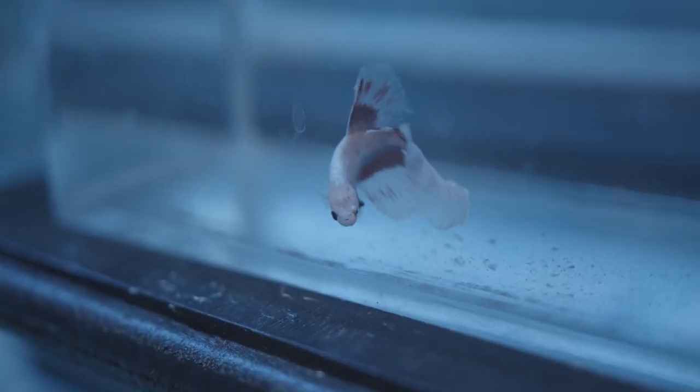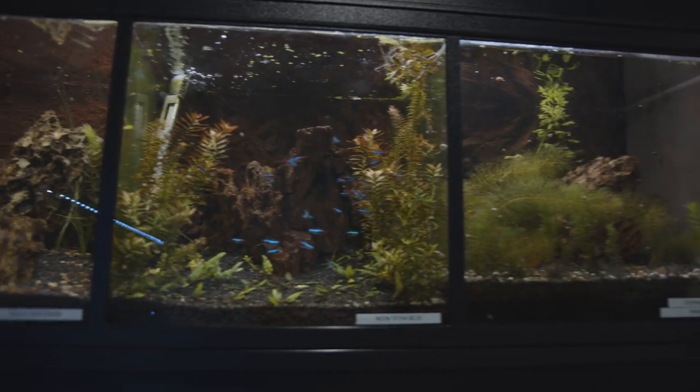Freshwater shrimp. We've got a cool beta selection, freshwater crustaceans, all that kind of stuff.